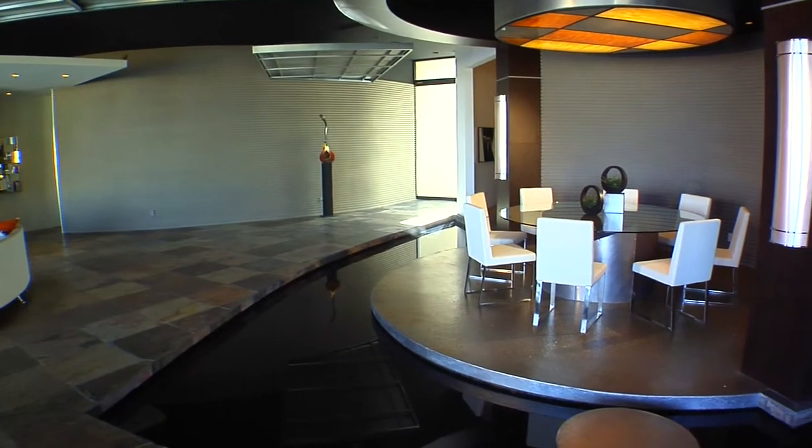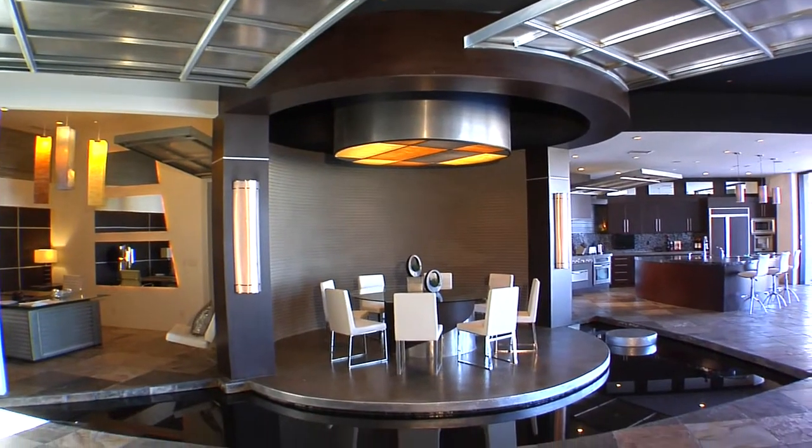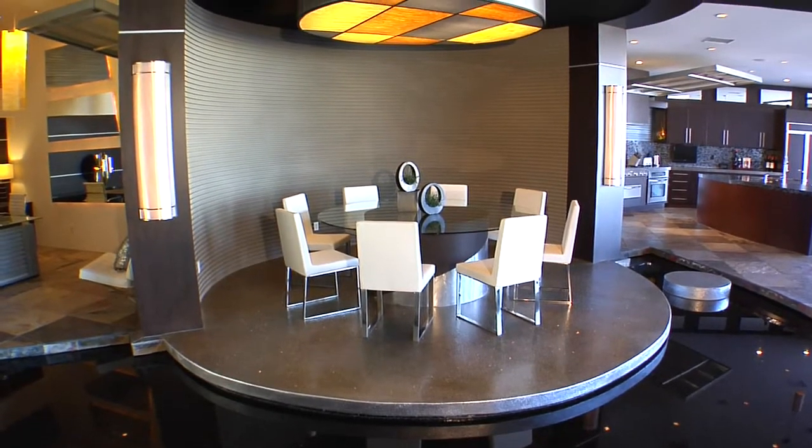Surrounded by water features, the formal dining room is a work of art with stainless steel floors that give this area a unique glitter effect. The media room will let you enjoy Academy screeners in total comfort.